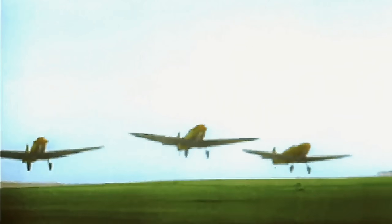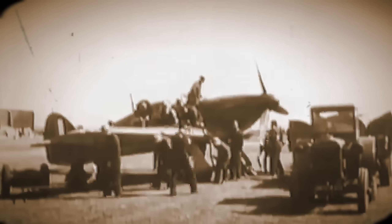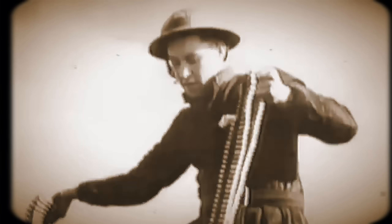However, tragically, for each of those improvements to be realized, many pilots had to die first. The Spitfire Mark I was powered by the Rolls-Royce Merlin engine, producing about 1,000 horsepower, and was armed with eight .303 Browning machine guns.